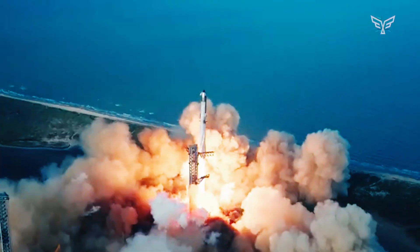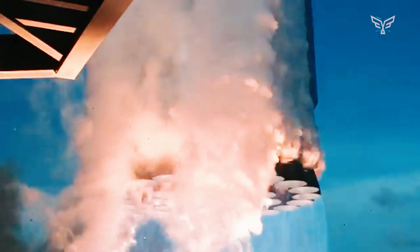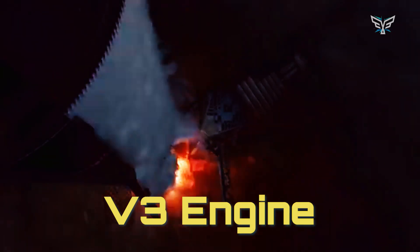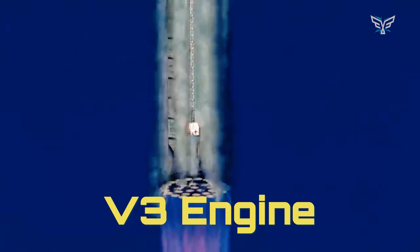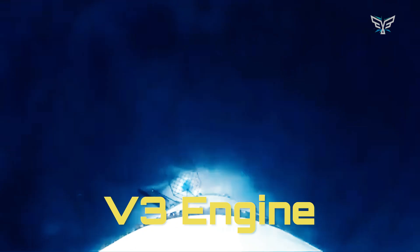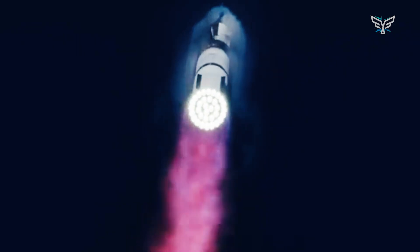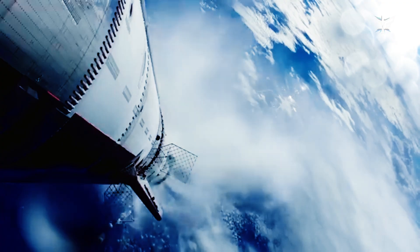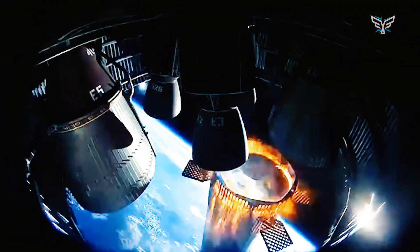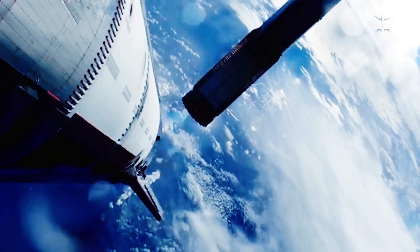SpaceX confirmed this is a preparatory test for the next-generation V3 booster. This fuel-saving maneuver conserves propellant during landing, maximizing the amount available for future ascents. Every kilogram of fuel saved on landing is another kilogram that can be used to increase payload performance, directly translating to more mass delivered to orbit — a critical metric for a rocket of this scale.